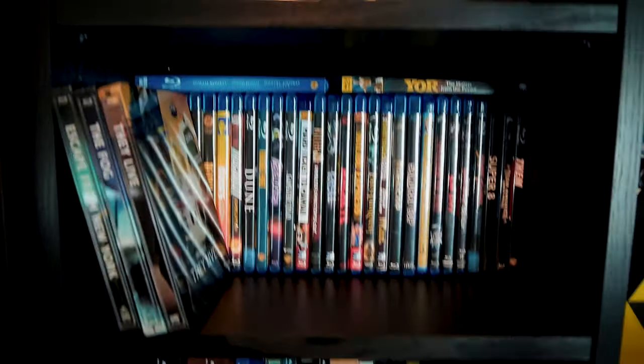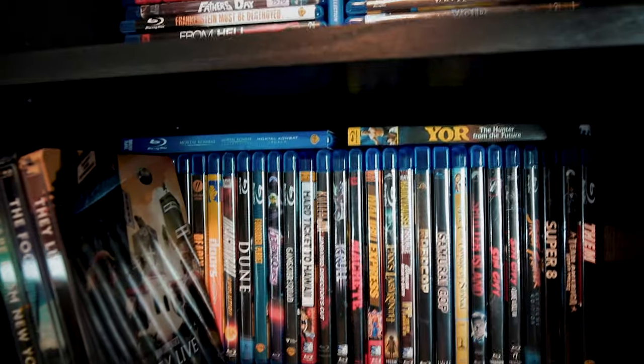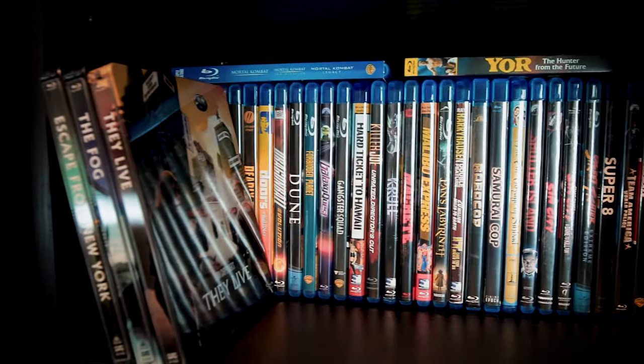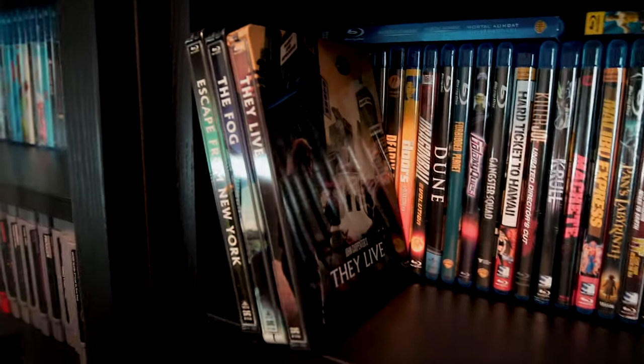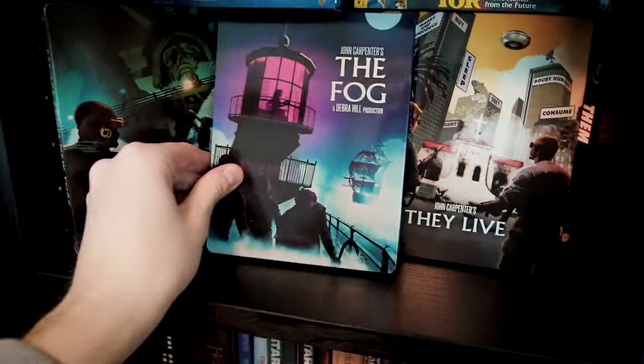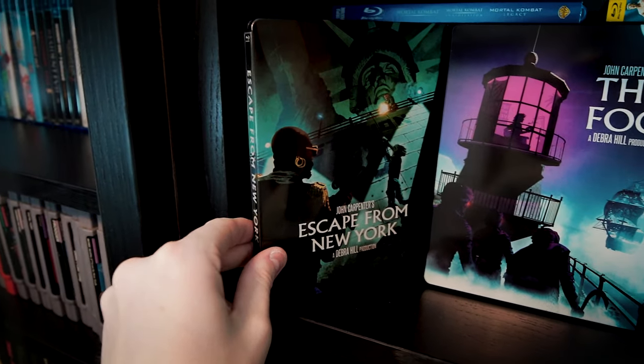Moving downward, the next section is dedicated to predominantly action and sci-fi movies, but you'll see some exceptions along the way. There is, of course, some crossover with horror right up front, with this trio of John Carpenter steelbooks. My undisputed personal favorite of these three is They Live.